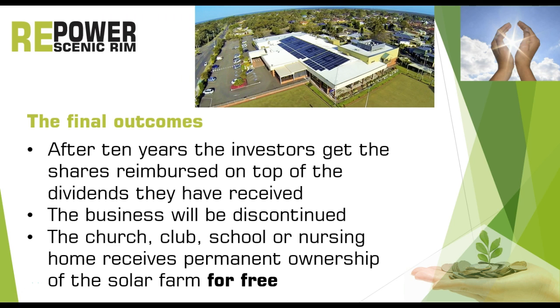So what are the final outcomes? After 10 years the investors get their shares reimbursed on top of the dividends they have already received. The business will be discontinued and the church, club, school or nursing home receives permanent ownership of the solar farm for free.